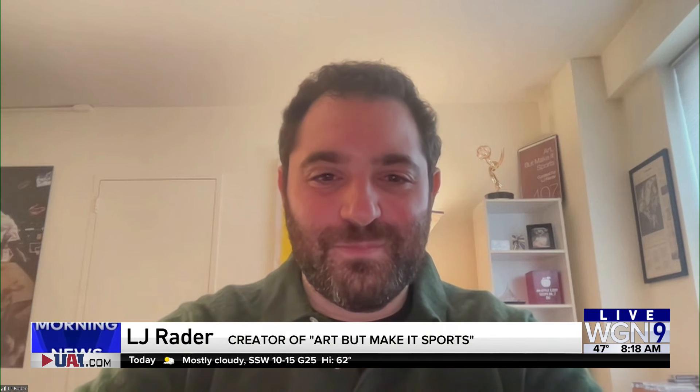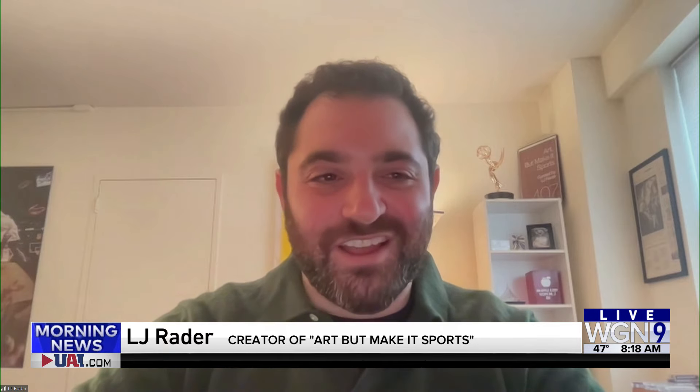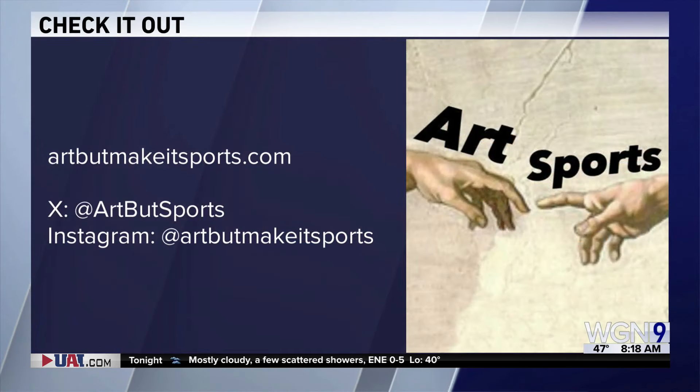We had another one of Victor Wembanyama — I always pronounce it wrong. Help me out, Patrick. Wembanyama. Yeah, let's see this one. That's great! You can check it out more at artbutmakesports.com and see more of L.J.'s work by following him on social media. Pretty cool stuff. Thanks, L.J. Thanks for having me.